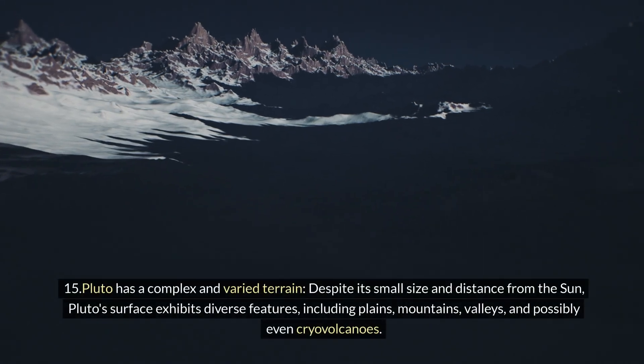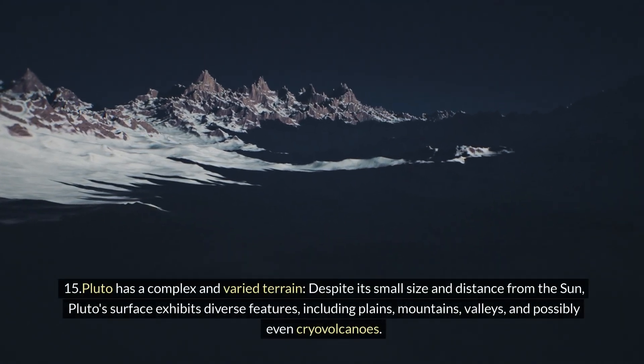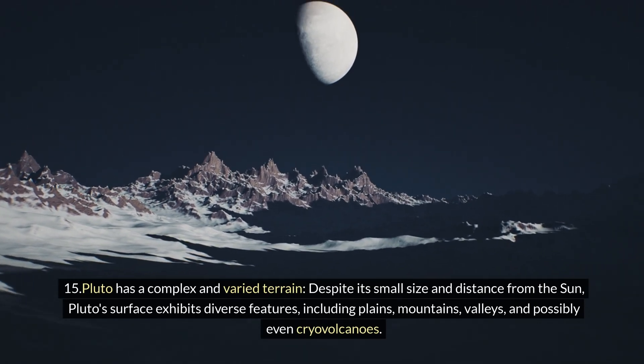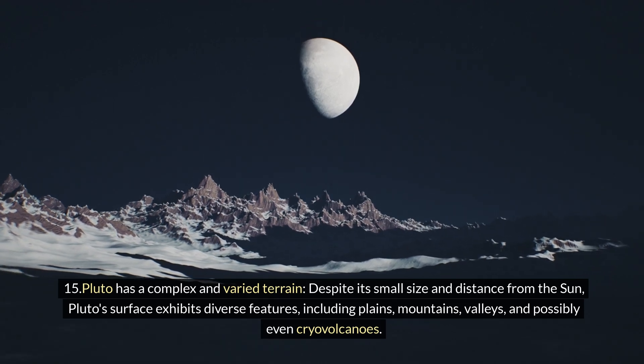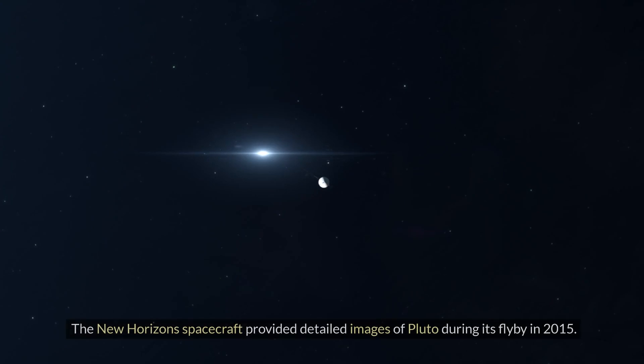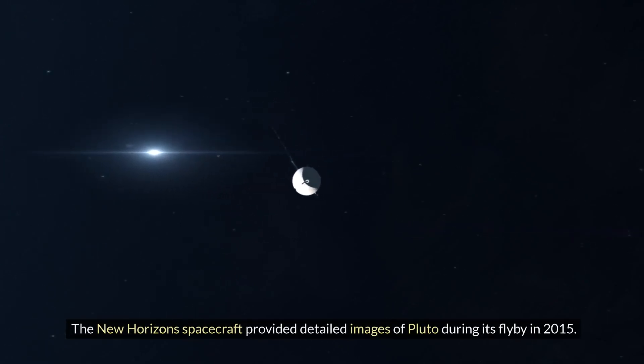Fifteen: Pluto has a complex and varied terrain. Despite its small size and distance from the Sun, Pluto's surface exhibits diverse features, including plains, mountains, valleys, and possibly even cryo-volcanoes. The New Horizons spacecraft provided detailed images of Pluto during its flyby in 2015.